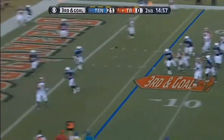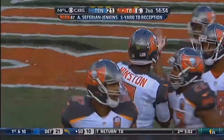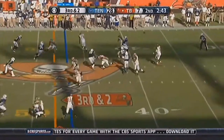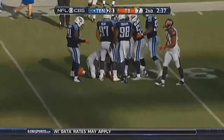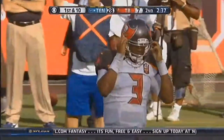Second quarter, it's already 21-0. Winston makes something happen, connects to Vincent Jackson for the touchdown — his first career touchdown. Bucs trim the lead down to 14, but Mariota answers to make it 28-7. Winston back to work, but the Titans defense back to work as well. The pass intended for Charles Sims is picked off. Winston finishes with two touchdowns but also two picks, and the Buccaneers lose 42-14.